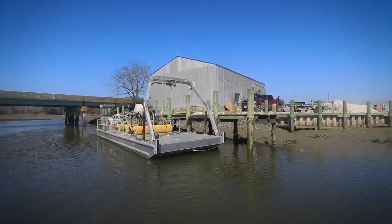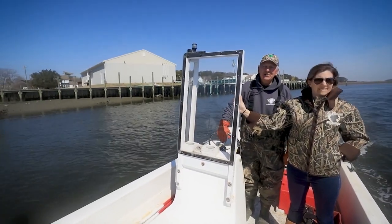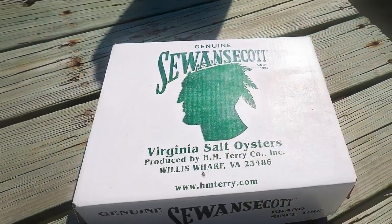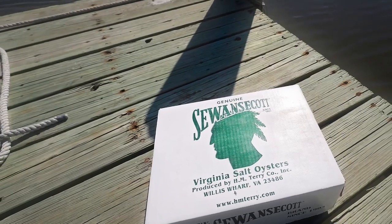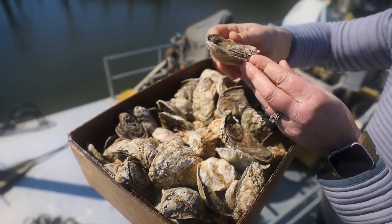My name is Heather Lusk and I am fourth generation at H.M. Terry Company in Willis Wharf, Virginia. We are a family owned and operated shellfish aquaculture company — we grow clams and oysters. The company was started in 1903 by my great-grandfather. Our brand is the Sawantsekat brand and it has been that since 1903. They're a classic seaside oyster — that big pop of brine and then sweet in the finish. Hog Island Bay is a really unique place because it's one of the only areas unaffected by any inland rivers. It's just one of the most pristine bodies of water you can find around, and we're very fortunate to call that place home for our oysters and clams.